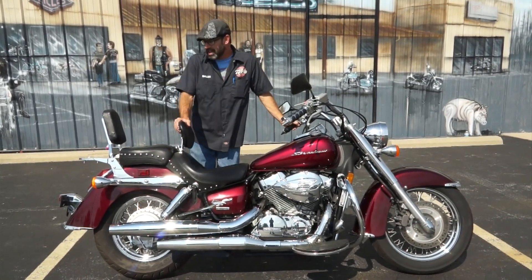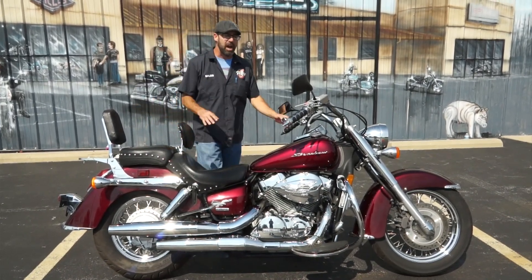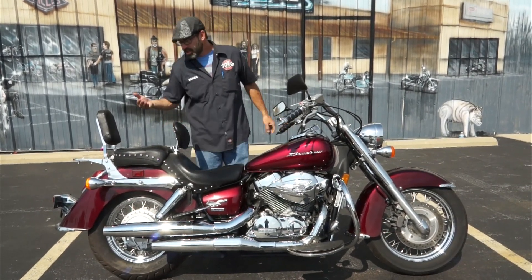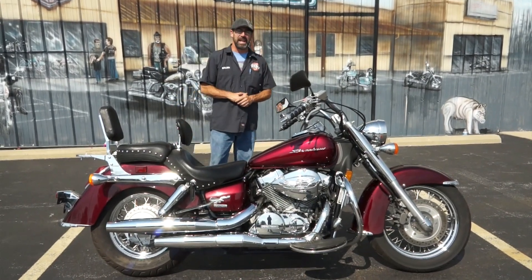Now this is a carbureted bike — I keep mentioning that because the newer models are fuel injected, and that's what keeps the price tag down on this one. This bike you're going to be hitting $46.95. You're talking if you finance about $100 a month to get you out there cruising in comfort, in style, with a nice Honda Shadow 750 Aero.